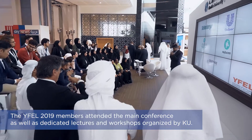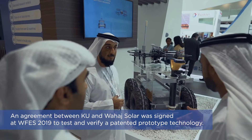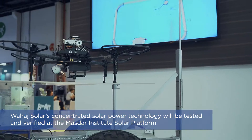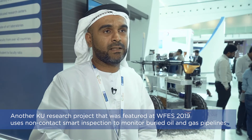An autonomous system that inspects pipelines without actually interfering with the pipe itself. It consists of two parts. The first part is a flying drone, which does the initial screening of the pipeline. After that, the ground vehicle goes on top of the pipeline and inspects it in detail to find all the defects and the corrosion.